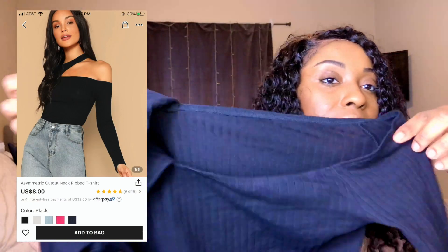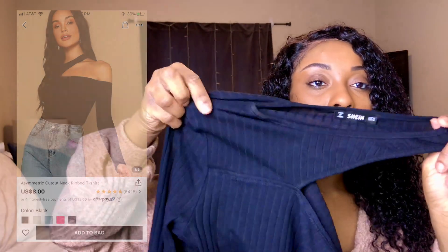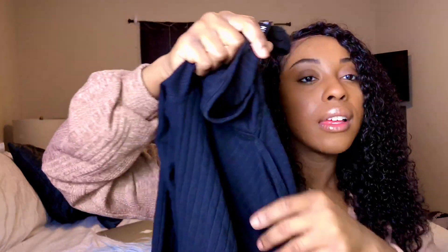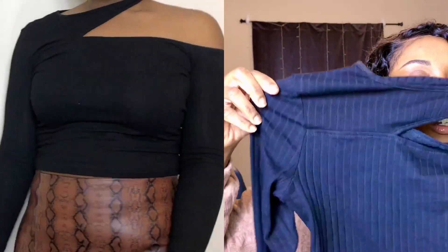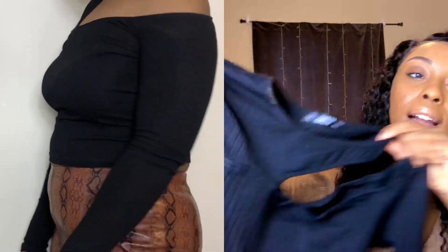Probably my second favorite item is this shirt right here. It's like a one-shoulder type of thing — it goes around the neck, and then one shoulder is off and the other kind of drapes off the shoulder as well. It's really cute and I got this in a size medium. I really like this top.